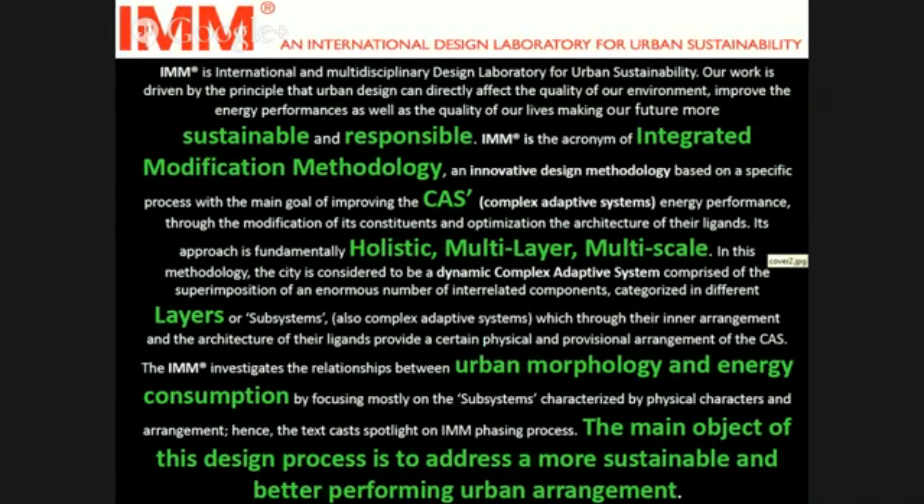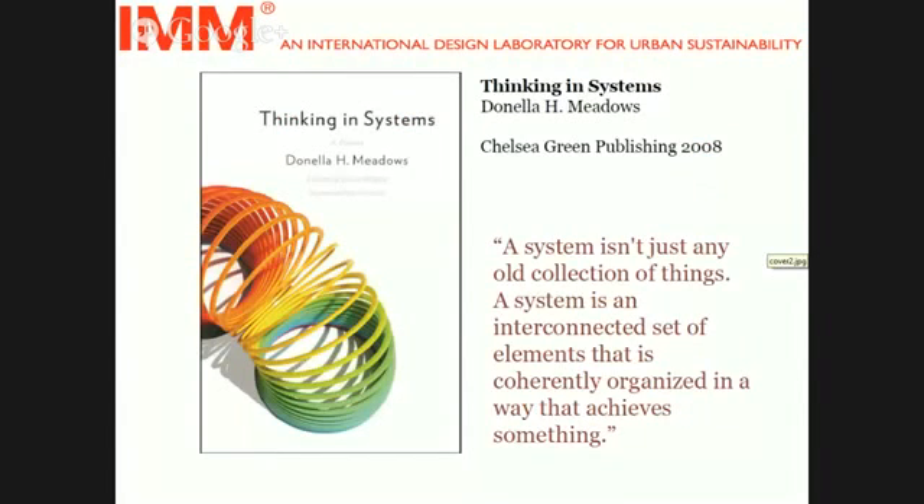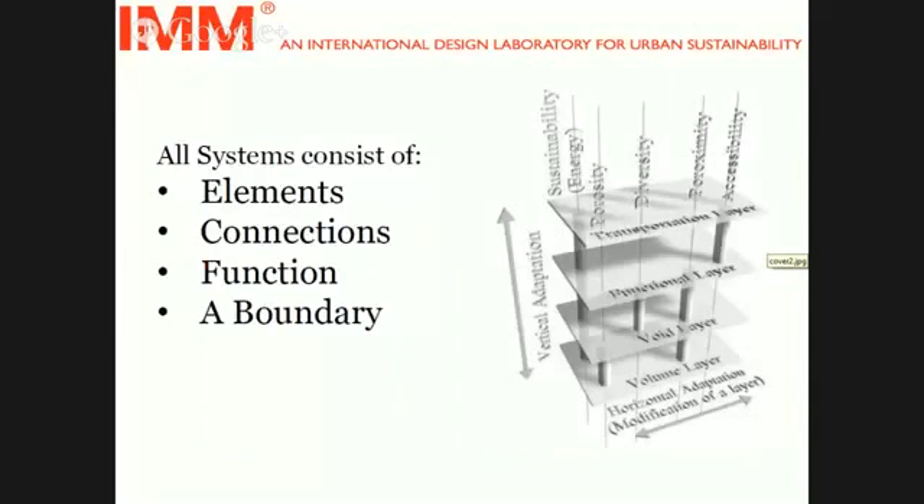In general, approaching towards sustainability, you need to deal with designing systems. In her book, Thinking in Systems, Donella Meadows writes that a system isn't just any old collection of things — a system is an interconnected set of elements that is coherently organized in a way that achieves something. In other words, a system is more than its sum of parts. Almost everything we are dealing with is a system: your watch, your car, your body. And all systems, according to Meadows, consist of elements, connections, function, and a boundary.